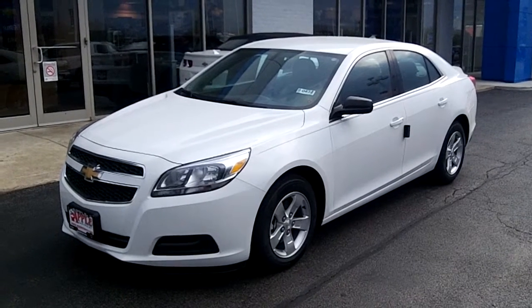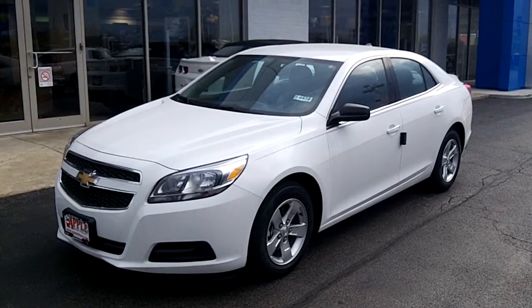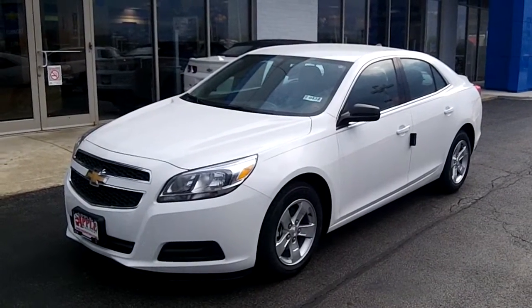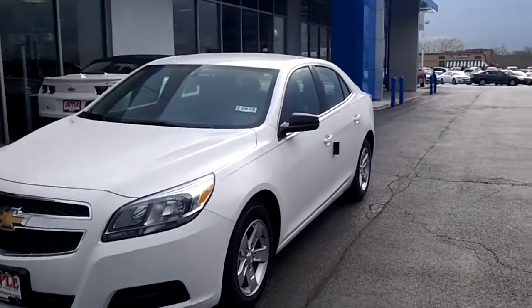Hi Darko, my name is Linda Sears. I'm with Apple Chevy in Tinley Park. And here I am with the 2013 Chevy Malibu that I sent you information on. Let's take a walk around so you get a feel for it before you come down for a test drive.